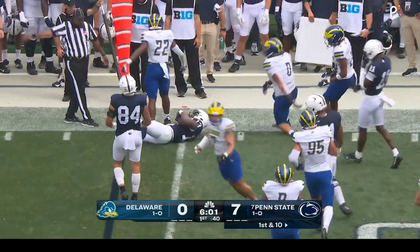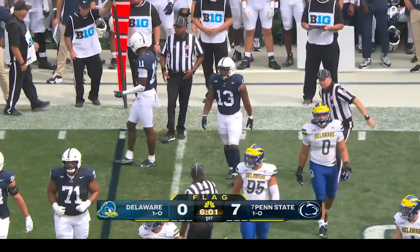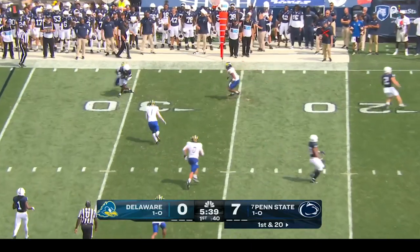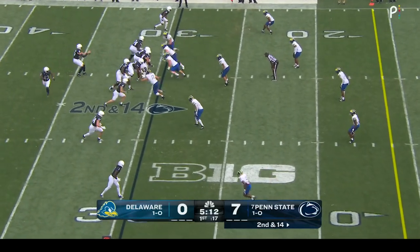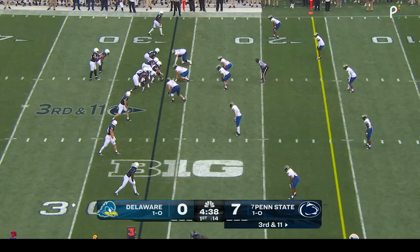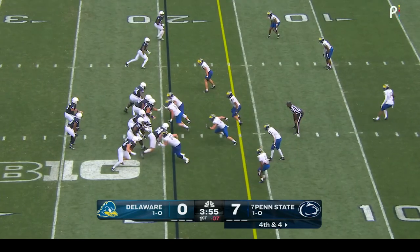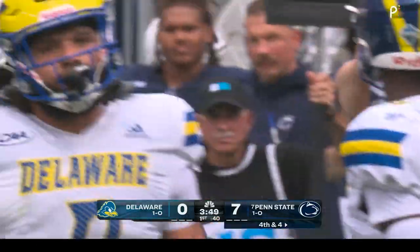Flag down — taken down right near the line of scrimmage by Nick Ware. A little holding on the edge right there, backs it up, first and 20. Empty backfield for Aller — quick throw to the far sideline, it's Malik McClain. Aller with a little jump throw in traffic. Going forward on fourth and four, they get it into the hands of Harrison Wallace, and he does get the first down.